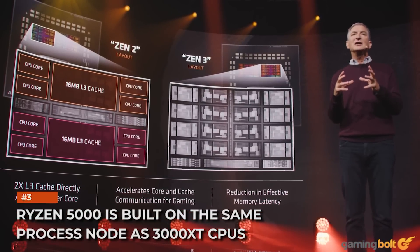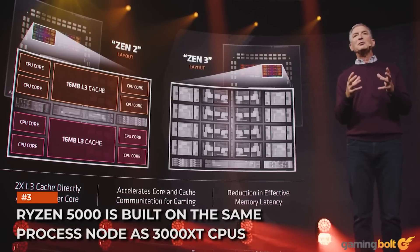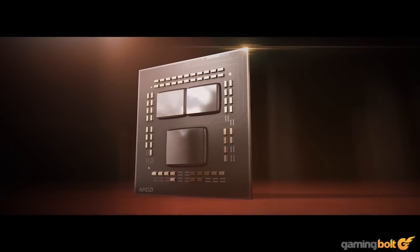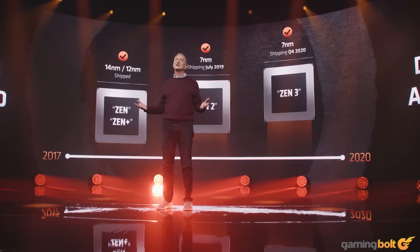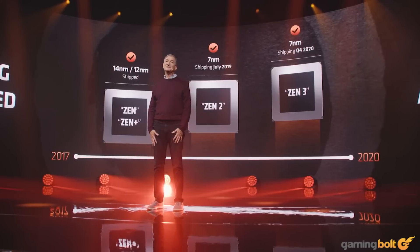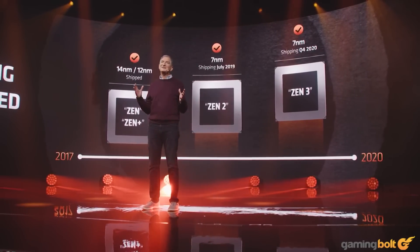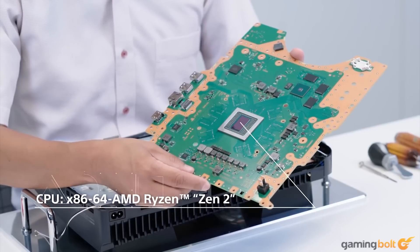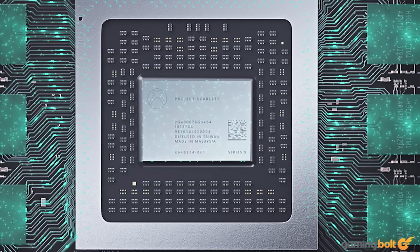Ryzen 5000 is built on the same process node as the 3000 XT CPUs. The Ryzen 5000 CPUs are based on the same N7 node as the Ryzen 3000 XT CPUs — more mature than the one used in vanilla Zen 2 chips and closer to the N7P node. The primary benefits include better boost clock residency, longer boost times, and potent overclocking capabilities. Notably, the PS5 and Xbox Series X chips are also based on the same process.